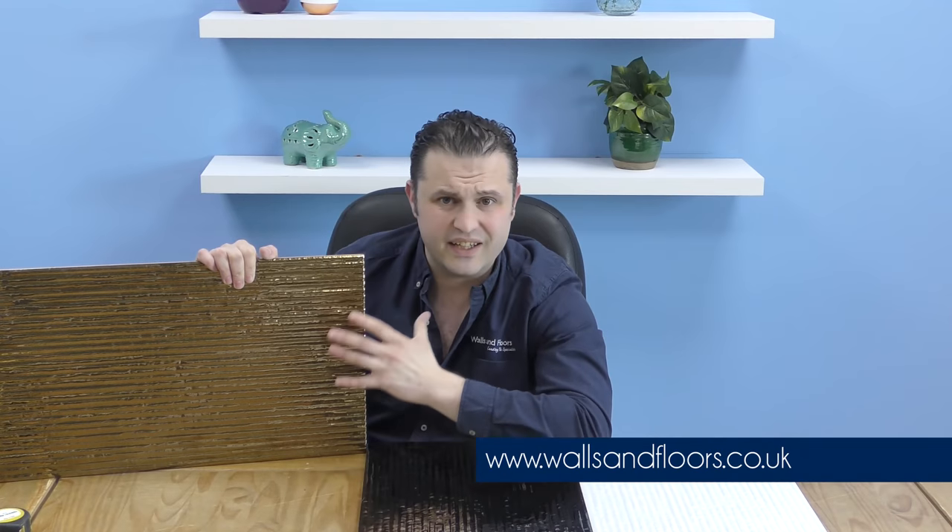If you think these could be the tiles for you, then feel free to order a sample through the website at wardsandfloors.co.uk. Remember, we always send out full-size samples so you can get a full and true picture of what these tiles are going to look and feel like in your home before you decide to make an order.